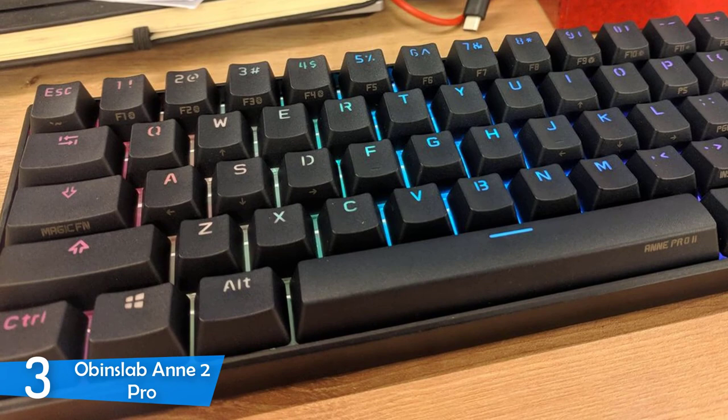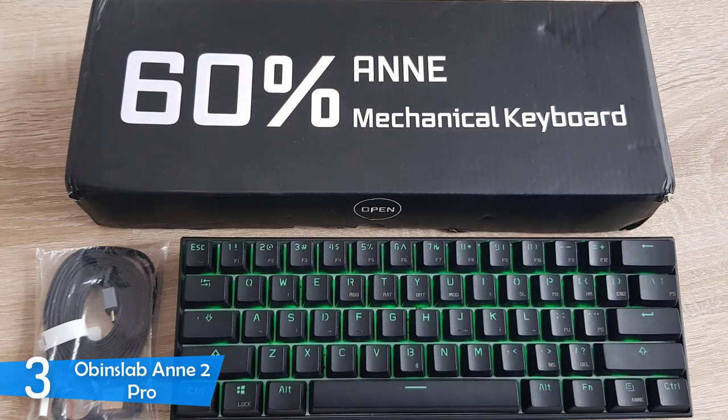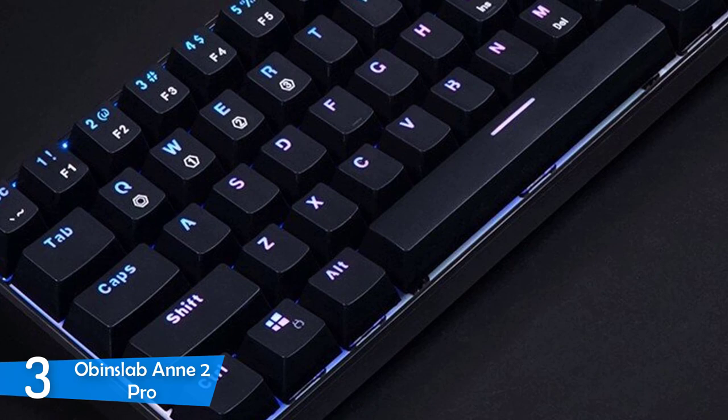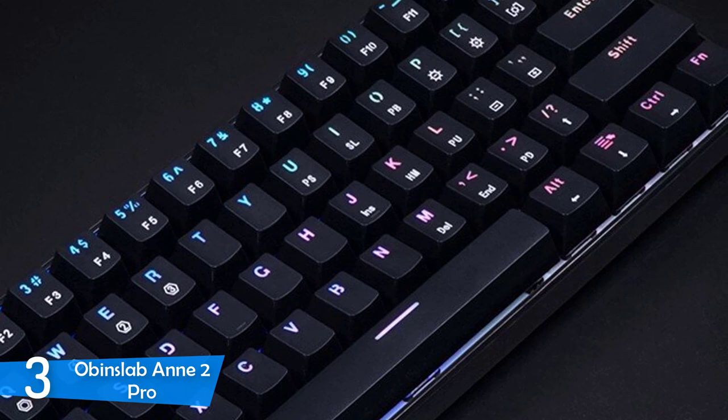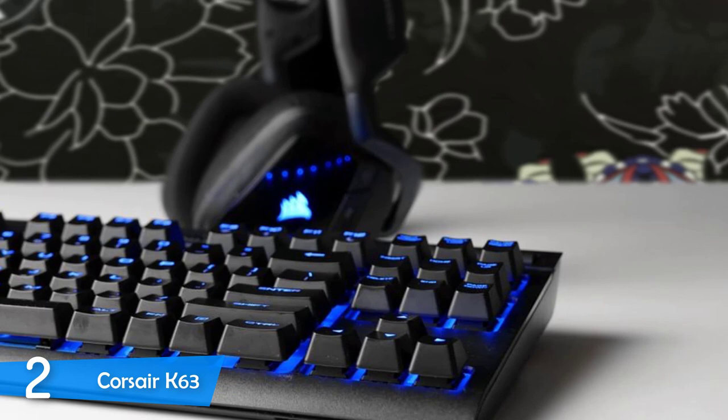The Obyn Slab AN2 Pro comes with companion software that you can install, helping you with various tasks such as checking battery life, assigning buttons, and lighting. The tap layer works pretty excellently, and the Obyn Slab AN2 Pro has full-key anti-ghosting with full-key rollover. This keyboard is available in plenty of key switches including Cherry MX, Kailh Box, and Gateron, so you can choose the one that suits your preference and budget the most. The Bluetooth 4.0 connectivity just makes things even better, and this wireless keyboard is one of the best for gaming and productivity.